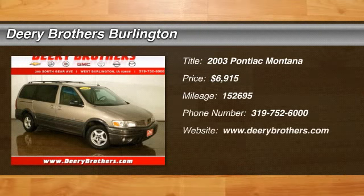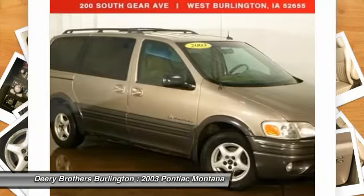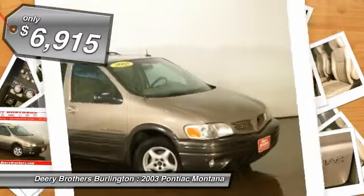2003 Pontiac Montana extended, finished in light taupe metallic. Rear video and steering wheel controls. 3.4 liter V6, seven passenger seating with center buckets. Take it home today.